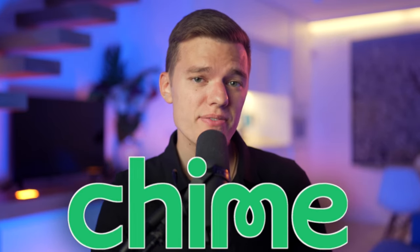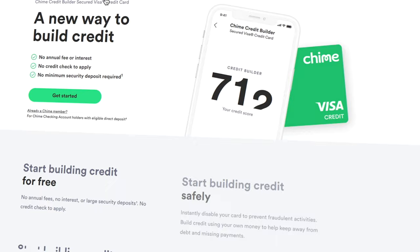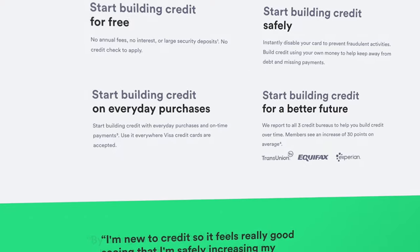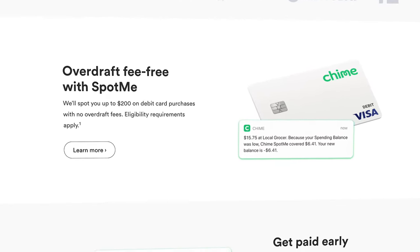Today, we're going to break down every feature of the Chime checking and savings platform to help you decide if this is a good financial tool for you in 2022. What is going on, everyone? I hope you are all having a fantastic day. So I know we've talked about Chime's secured credit builder Visa credit card at length in previous videos, but today I want to take a refreshed deep dive into the checking and savings platforms since there are some new additions that you'll want to be aware of.